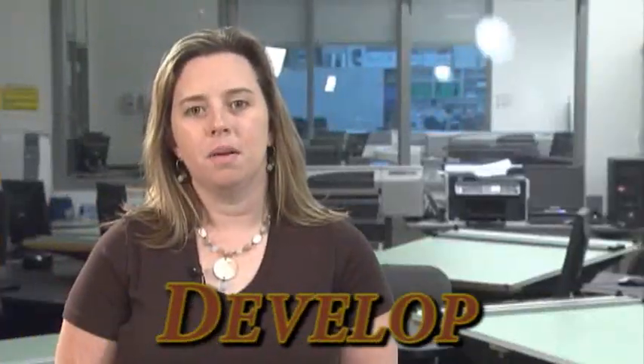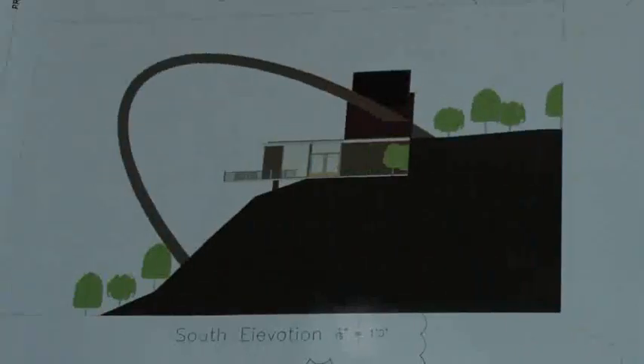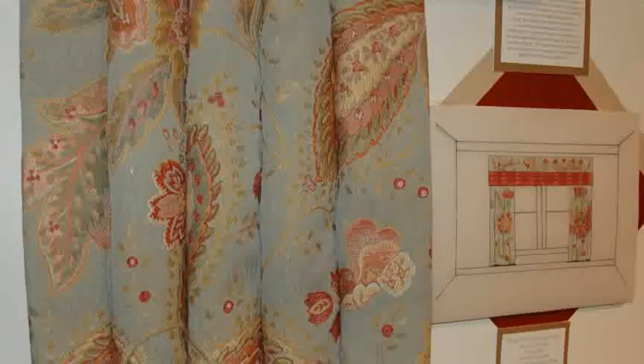The next step is to develop the visual communication for the built environment. This includes renderings, physical and digital models, and drawings. Interior designers use material samples and renderings to illustrate the application of color, texture, and utility in the built environment.